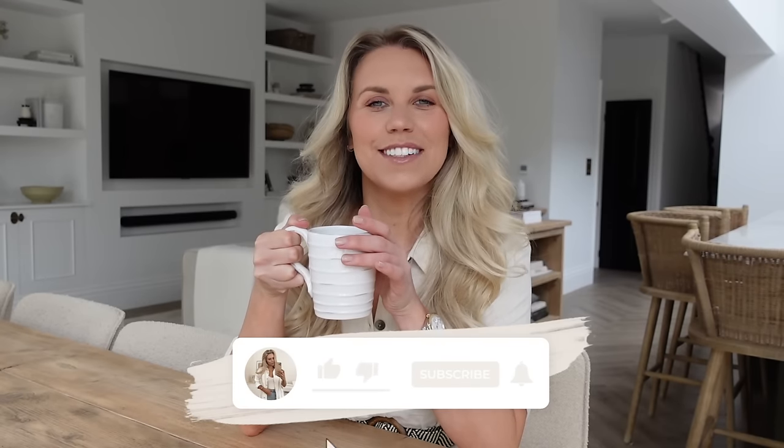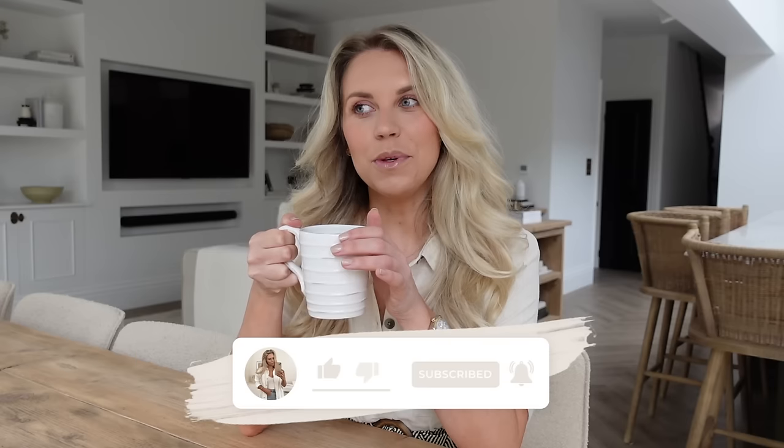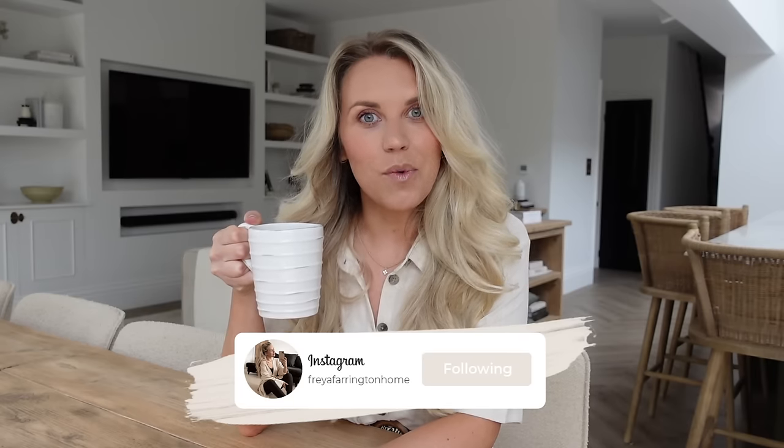Hello guys, welcome back to my channel and to a brand new video. I hope you are all having a lovely weekend so far. I thought today, it has been a while since I've done a dedicated White Company dupes video, so hopefully you're going to enjoy today's video.